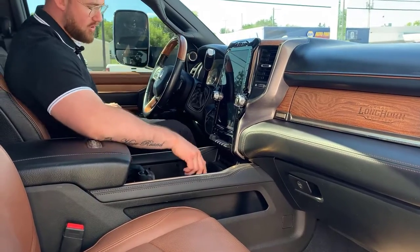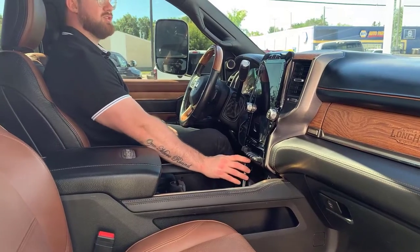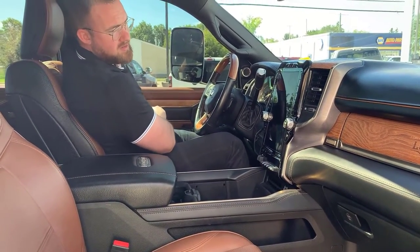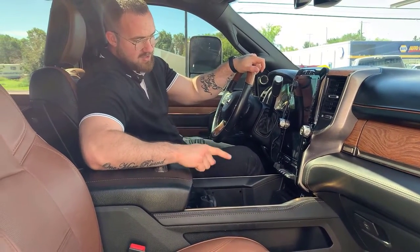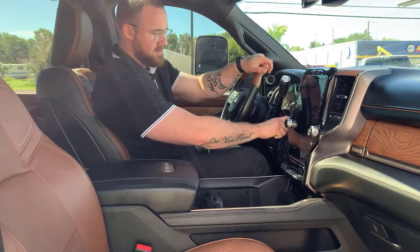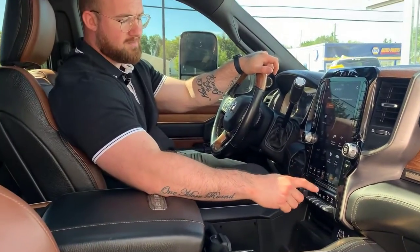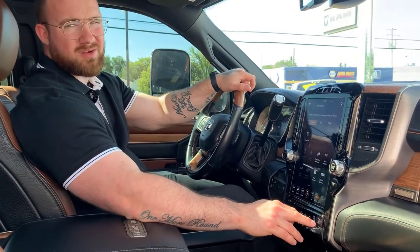Beautiful wood grain accents all throughout the interior of the truck. You've also got the RAM wireless phone charger — all you got to do is stick your phone right here and it's charging. You've got USB, USB-C, and an auxiliary port right there. These auxiliary switches let you alternate the trailer height, exhaust brake, and tow haul mode. You can also turn your parking sensors off in the front and rear.